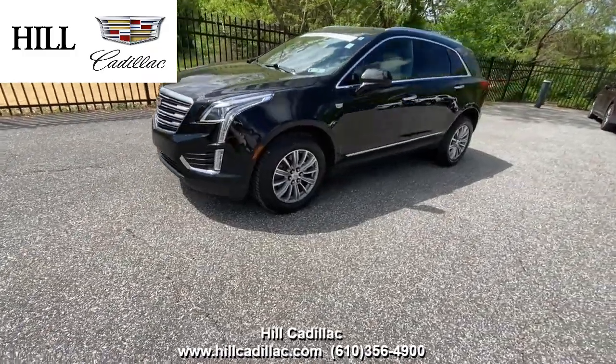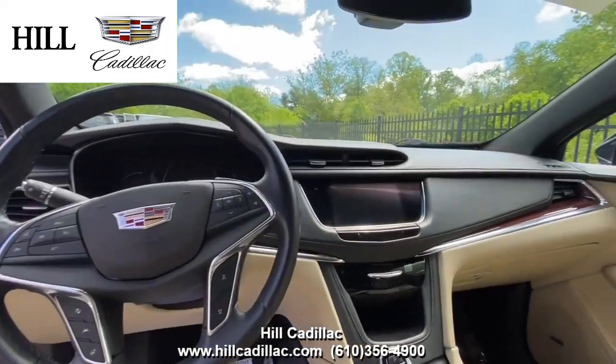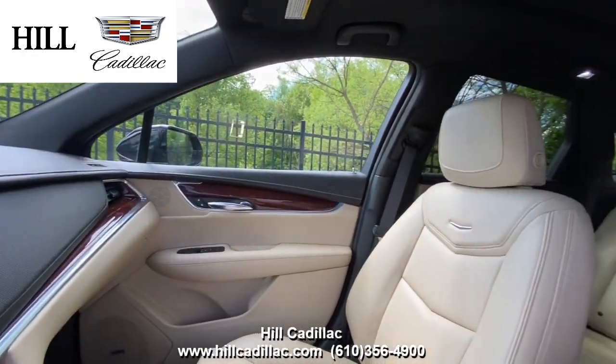On our lot, we have this certified pre-owned 2017 Cadillac XT5 Luxury in Black. It has 55,200 miles on it, has had two owners, and has a clean Carfax report.